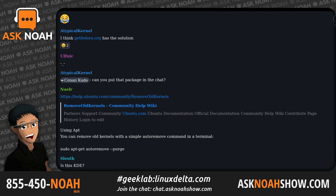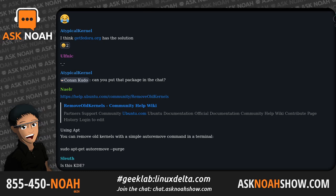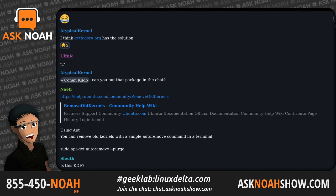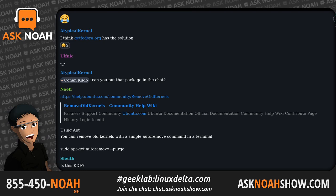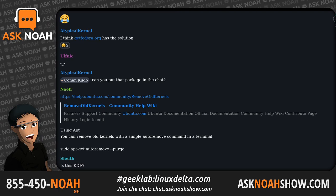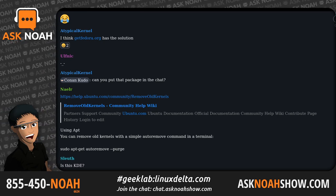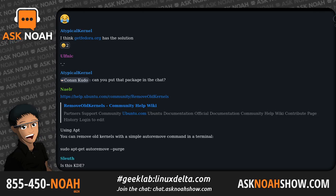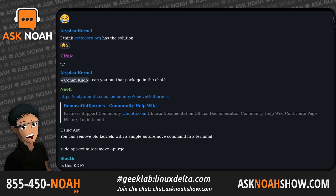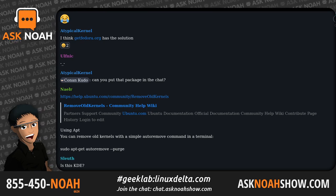I would start by running cat /sys/power/state. I would also try to get to the logs — even if the system doesn't respond visually, you're sometimes still able to SSH in from a different machine. Obviously if the system is actually in suspend, that's unlikely to work. When you're forced to reboot the system to bring it back, you lose a lot of valuable troubleshooting information, and it can be difficult to nail down the problem. I'll have a link in the show notes at podcast.asknoahshow.com from an Arch Linux forum thread discussing a very similar issue on a ThinkPad E595 — they attributed it to some of the video drivers. Check that out and see if it resolves your issue.